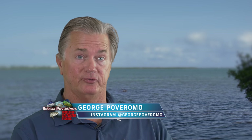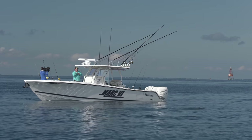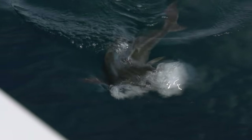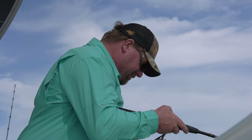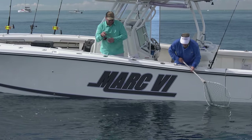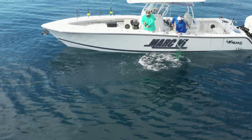We took one of the 10-pound test Penn Clash spinners, threw it out with a pilchard on the surface, and let that drift. We had a cobia. Kevin managed to get the rod above all the others and got to the bow of the boat where it was just him and the cobia in open, clean water. Nice cobia — gonna be close to keeper size. Net or gaff? Pretty sure it's big enough.